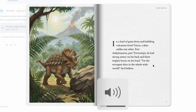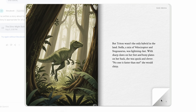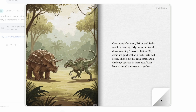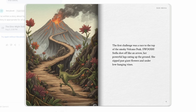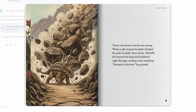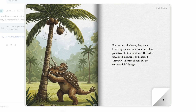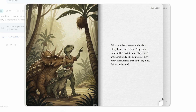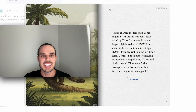In a land of giant ferns and bubbling volcanoes lived Triton, a dino unlike any other — part ankylosaurus, part triceratops. He had strong armor on his back, but Triton wasn't the only hybrid in the land. Stella... one sunny afternoon, Triton and... the first challenge was...